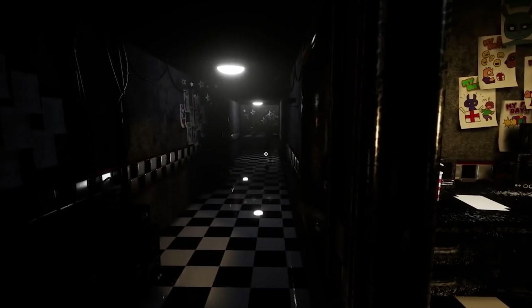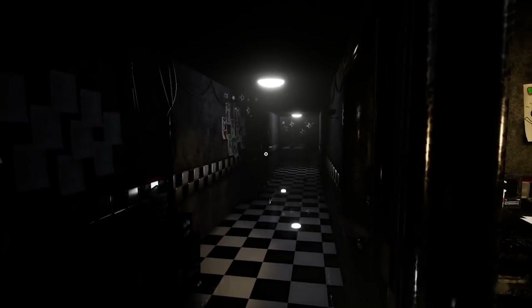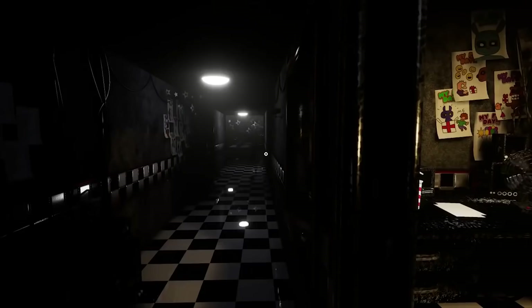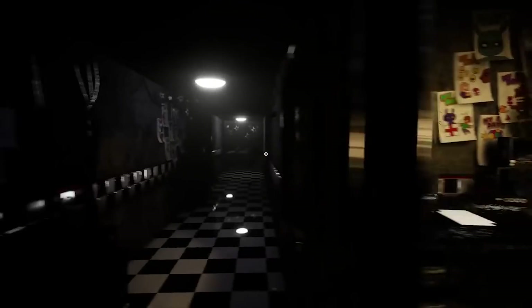If you guys want to see more Five Nights at Freddy's VR videos like this one, be sure to smash that like button down below. And while you're down there, if you haven't already, hit that subscribe button because you do not want to miss the upcoming Five Nights at Freddy's VR content coming soon to the channel. It's going to be insane. Anyways, let's go ahead and get into the breakdown.